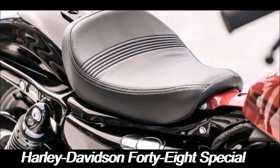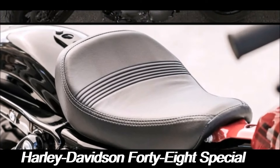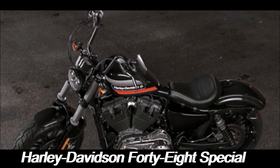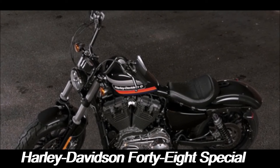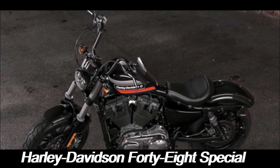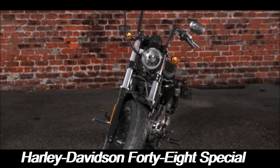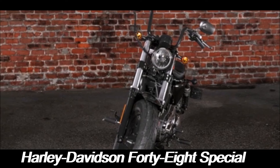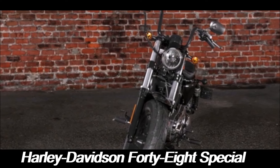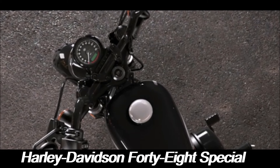One of the most distinctive features of the 48 Special is its design, which pays homage to the iconic Harley-Davidson motorcycles of the 1970s. The bike's throwback styling is evident in its tall-boy handlebars, bold graphics, and peanut-shaped fuel tank. The tank, with its 2.1-gallon capacity, is adorned with retro-inspired graphics that harken back to the era of muscle cars and garage-built choppers.